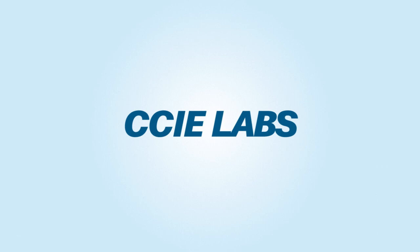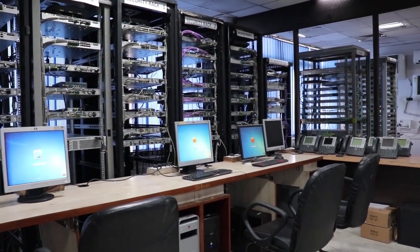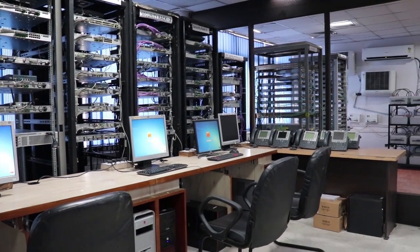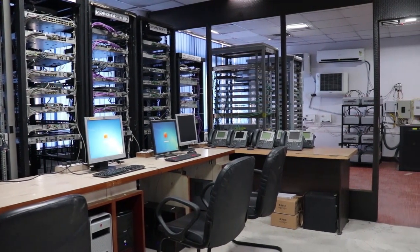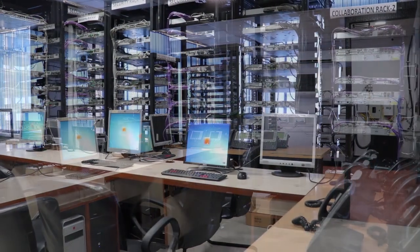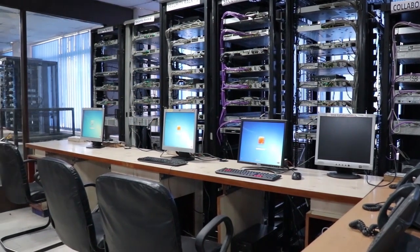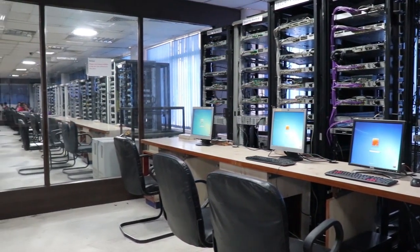CCIE Labs. Moving on to the CCIE section of Network Bolts Lab. This is the CCIE Labs section of NB Labs and is fully equipped with all the latest plus real Cisco CCIE devices for R&S, security, voice and data center tracks. This section consists of routers, switches, firewalls, IP phones, Nexus, UCS and a lot more.